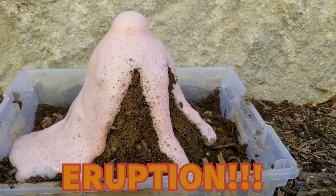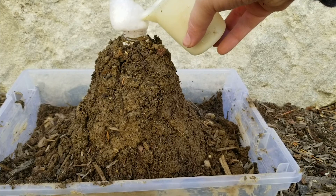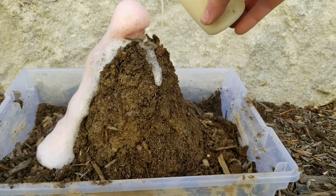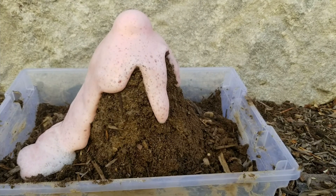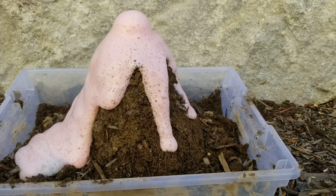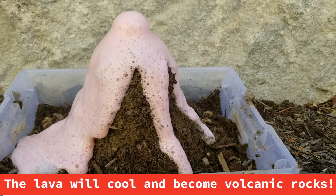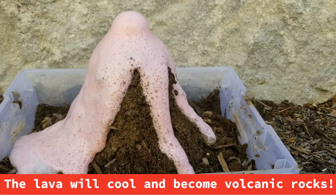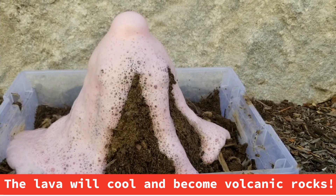That happens pretty quickly, so let's watch it again in slow motion. After the initial eruption, the foam moves down the side of our model volcano the same way a lava flow would on a real volcano. The volcanic rocks we found earlier are evidence there were once active volcanoes in northern Nevada. We can use our models to learn about real volcanoes.